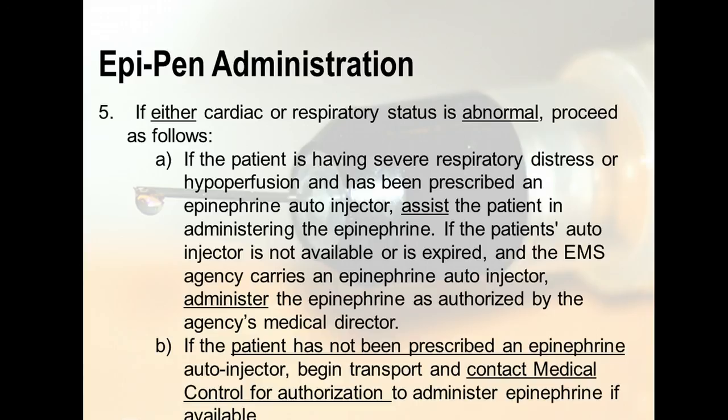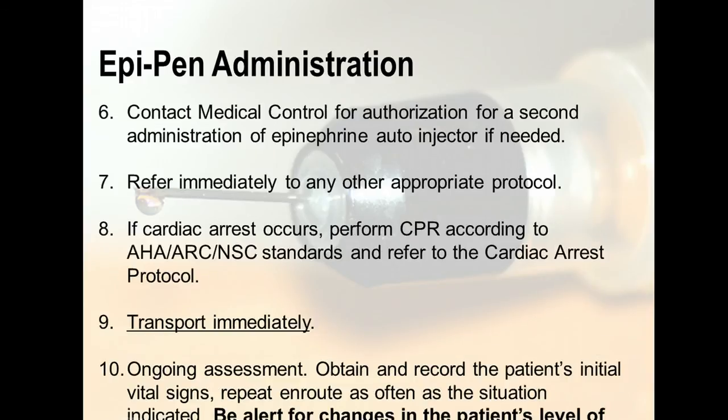In most scenarios, if there's an EpiPen, it's in the drug box, which is handled only by the ALS provider — so you're in a safe zone because you also have a paramedic who is more educated and better suited to provide these invasive techniques. Contact medical control for authorization for a second administration of EpiPen if needed. If cardiac arrest occurs, perform CPR according to AHA, ARC, and NSC standards and refer to the cardiac arrest protocol. Transport immediately.